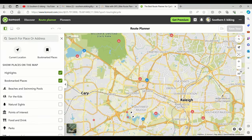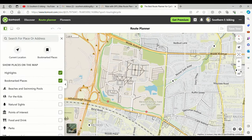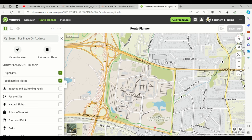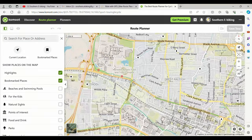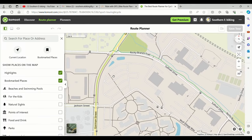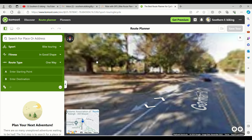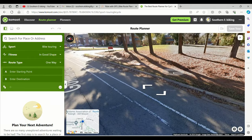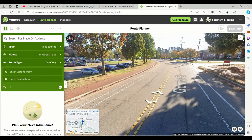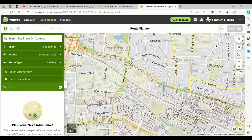If you look at all these green lines, these are all cycleways down through here. If it's a green line that is not on a road, that's a dedicated cycleway. If it is a green line on a road, that's a cycling-safe road — as you can see, there is a bike lane on this road. On the edges, it is a street-side trail.